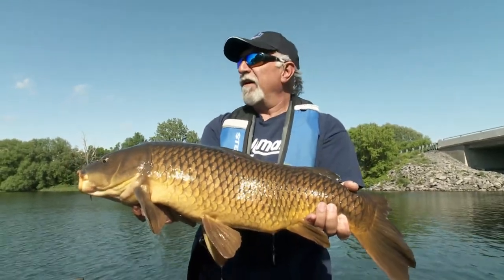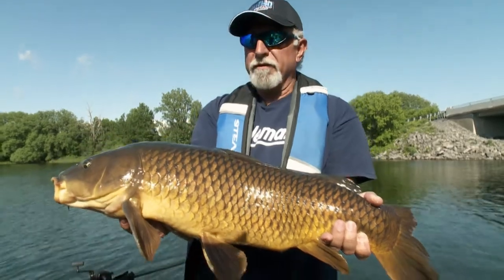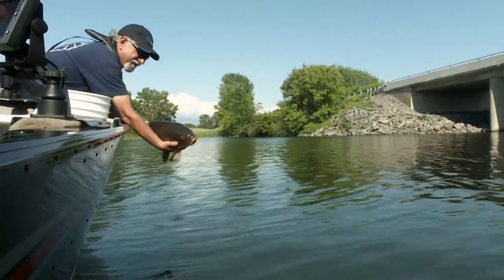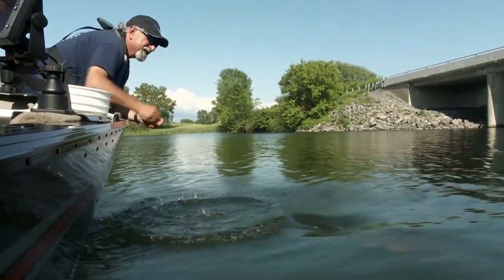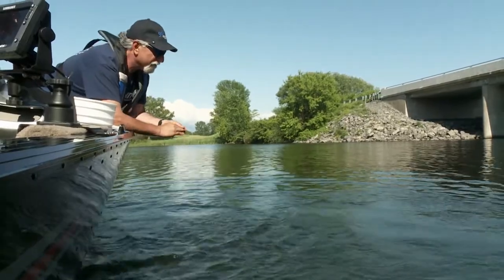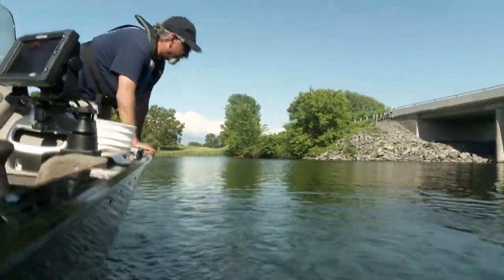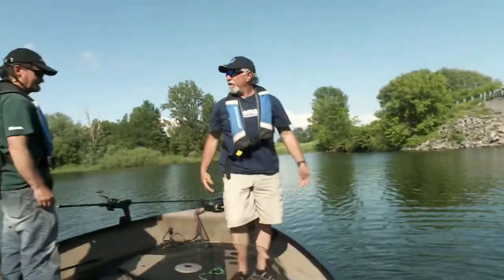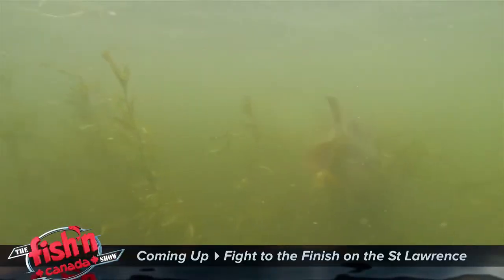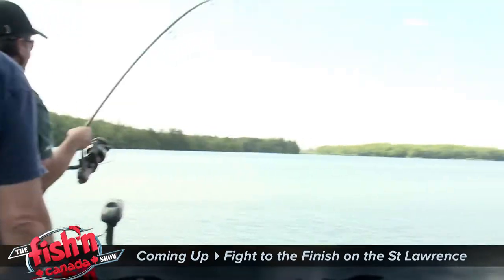I can see why the boys come here for a fun trip — unbelievable, lots of fish. There he goes. They are awesome. One of the most spectacular fighting fish that we've got in our freshwater.